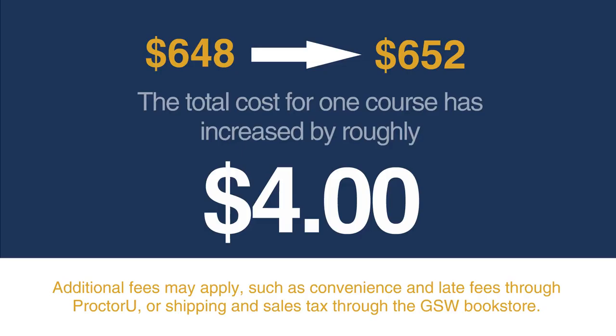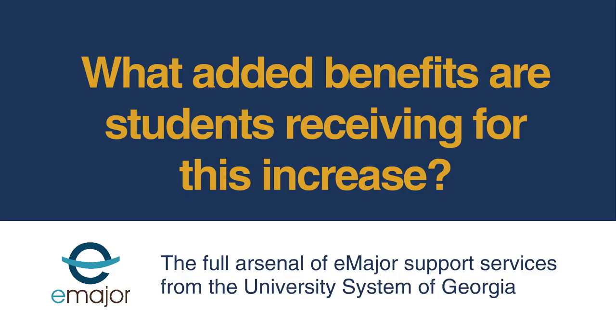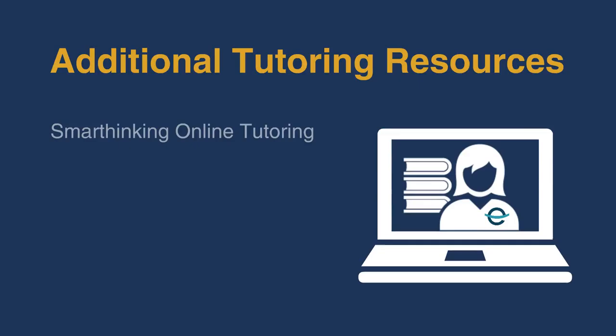What added benefits are students receiving for this increase? Students are now receiving the full arsenal of E major support services from the University System of Georgia. The E major student success team provides support through their early intervention system and course-specific success coaches, taking a proactive approach to identifying students that may need help. E major also offers additional tutoring resources, such as Smarthinking, Galileo library services, and embedded librarians inside the courses.